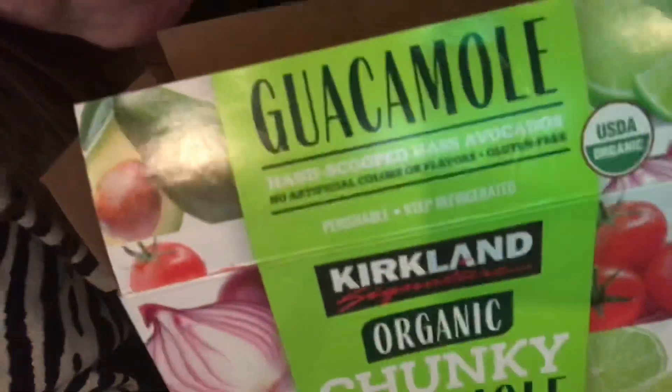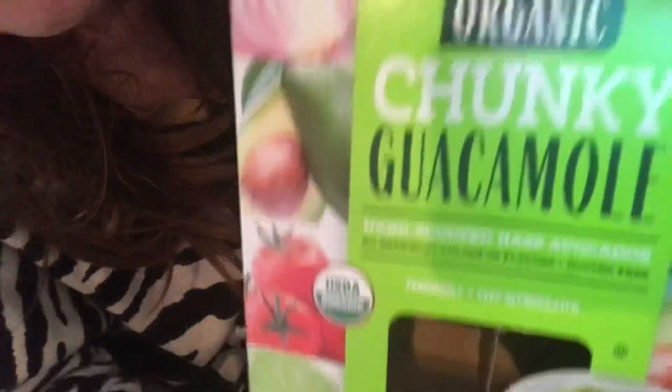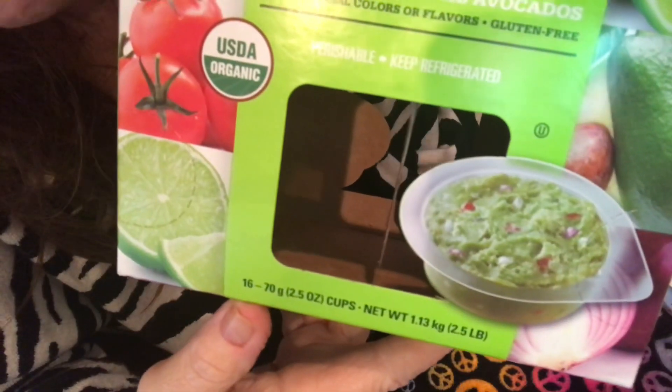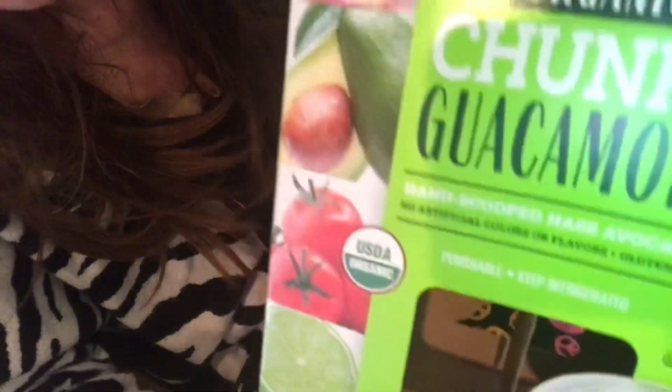This is our Kirkland chunky guacamole — delicious. You get sixteen servings for sixteen bucks. This is as close to restaurant guacamole I've been able to find. It's that good. Another one — yes, I'll be getting this again.